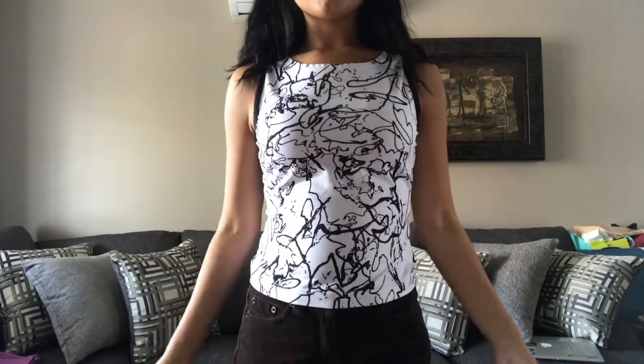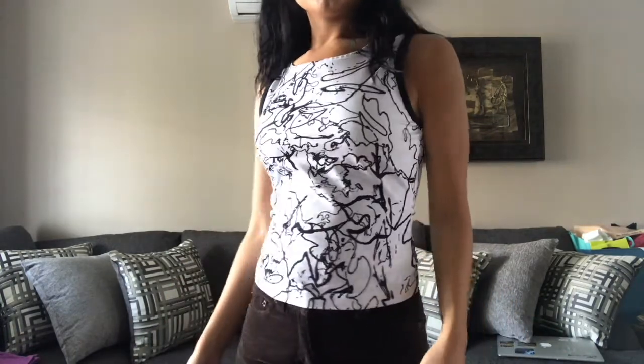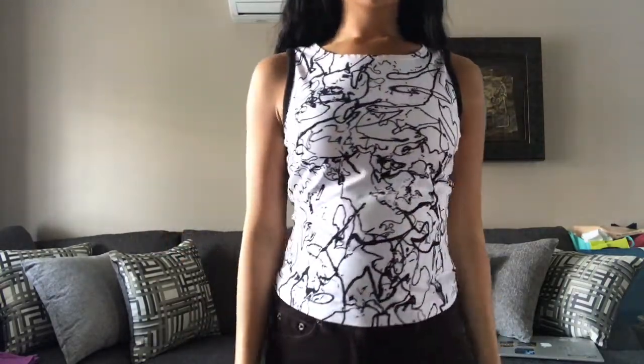I got this tank top from Mex Sport in a medium. I was surprised at how fitted it was on me because it's a medium, but this one is a really cool top — very abstract. I love the line work and I'm excited to wear this one.